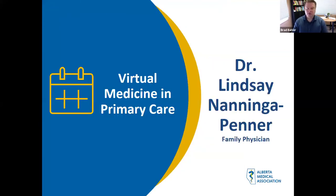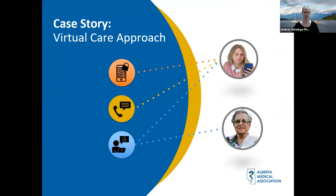I'll pass things over now to Dr. Lindsay Neninga-Penner to give her story of how she's approaching virtual care in her practice. I'll start with a patient example. Our clinic has been fortunate to have been dabbling with virtual care for the last three years, although there certainly has been a learning curve to go almost exclusively virtual. My case story today is an 89-year-old patient who is hearing impaired and has CHF, atrial fibrillation, chronic kidney disease, and she presented to the emergency department with an epistaxis that required transfusion. Because my clinic is not yet signed up on CII/CPAR, I didn't get an emergency notification.